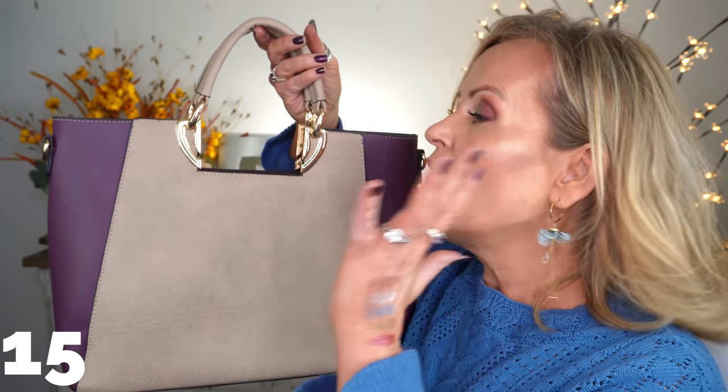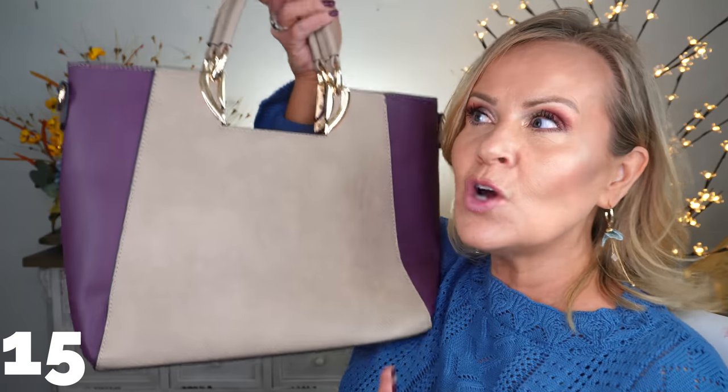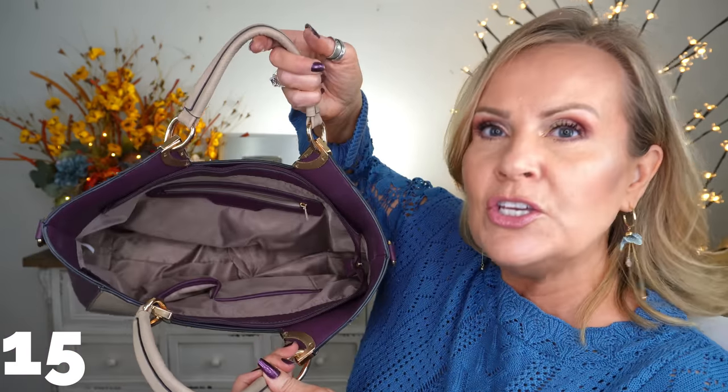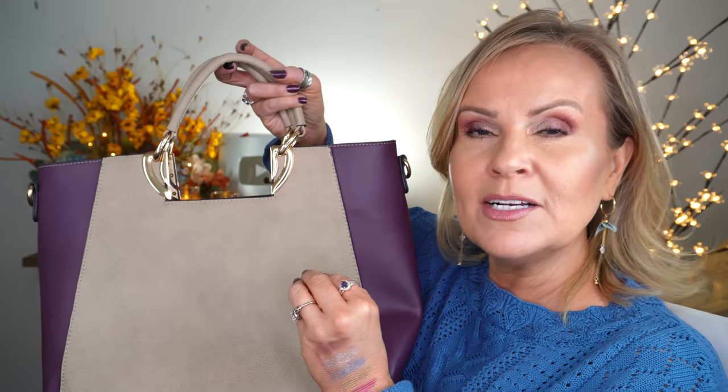I also wanted to share another purse — this is a color block satchel. It's not a hobo bag; it's your basic satchel and I love the gold detailing on it. It comes with a strap so you can use it over your shoulder. It looks really sophisticated and expensive but it's not. It comes in a ton of different colors, it's huge inside — I can actually carry my laptop in it. It has a really nice weight. I love the purple with the beige; it's just so pretty.